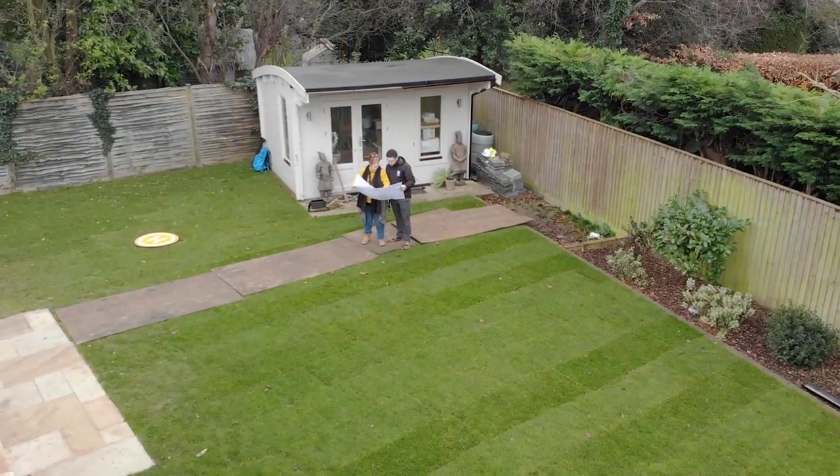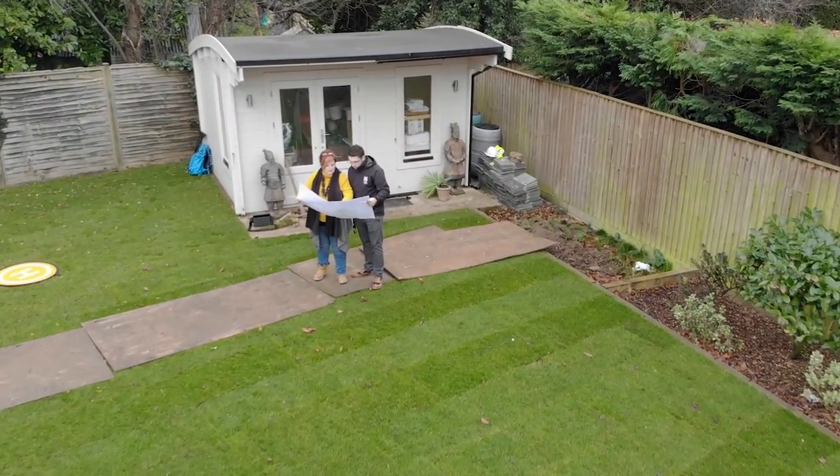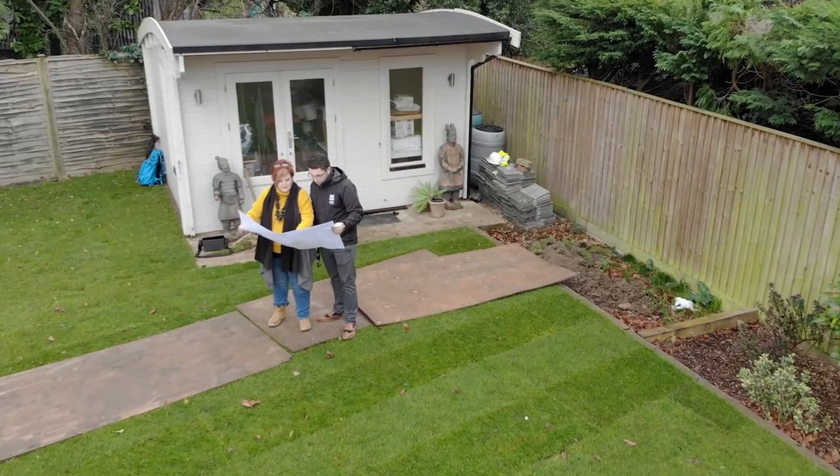Think of your project like a sat nav. You know where you are, but if you don't know where you're going, how can you plan your journey? The same can be said when building your home.